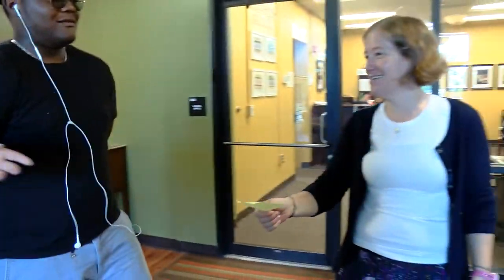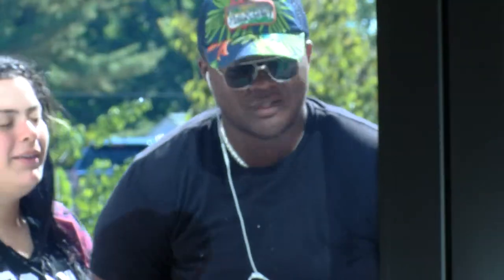It allows you to be yourself. It allows you to express where you are. It doesn't allow you to hide behind a shadow or hold back on your creativity.